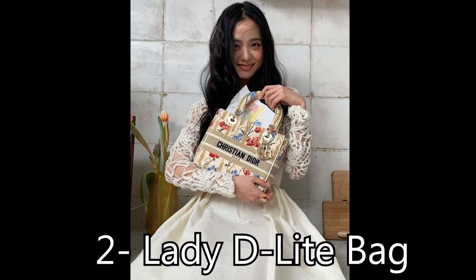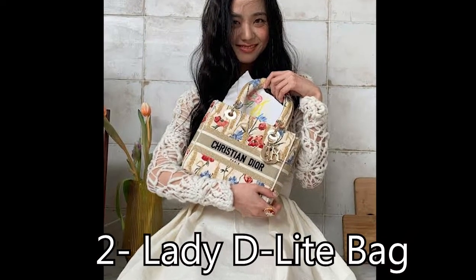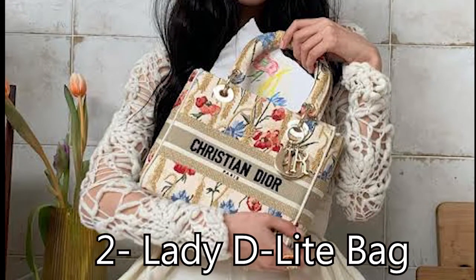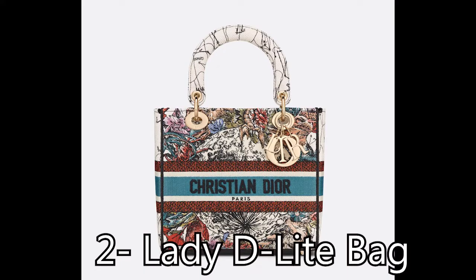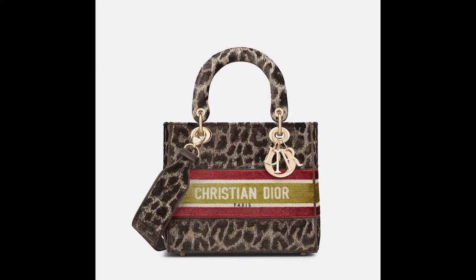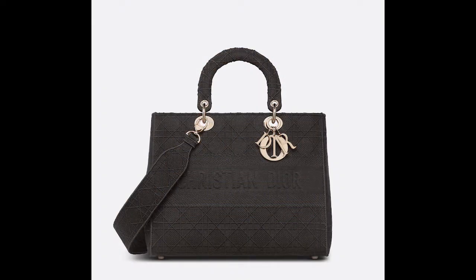Lady D-Lite Bag: If you are looking for a more casual version of the Lady Dior Bag, consider the Lady D-Lite. First introduced in the brand's Spring-Summer 2022 collection, it's constructed of embroidered canvas and, in some cases, velvet rather than lambskin leather. Available in a range of sizes, it's seen in solid black as well as silver prints such as Dior's constellation and Mizza Leopard.